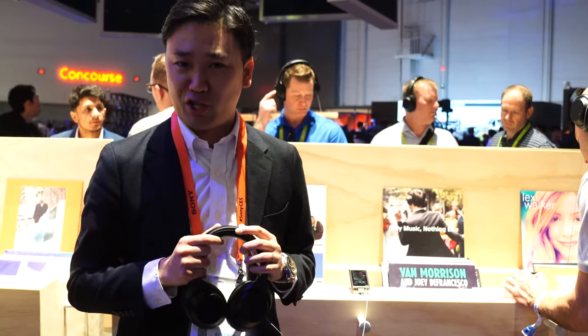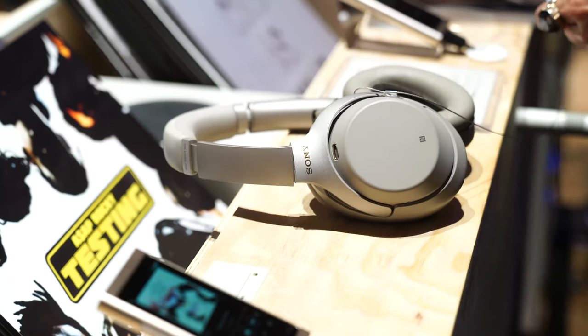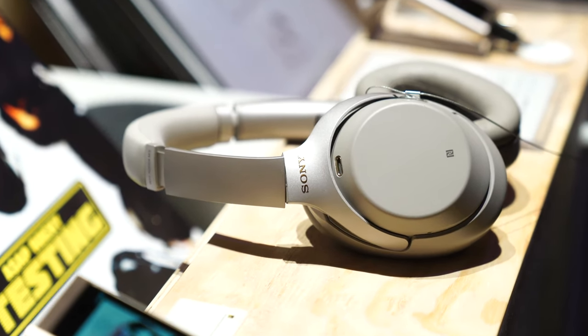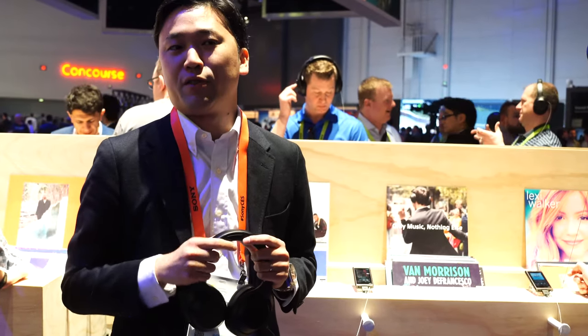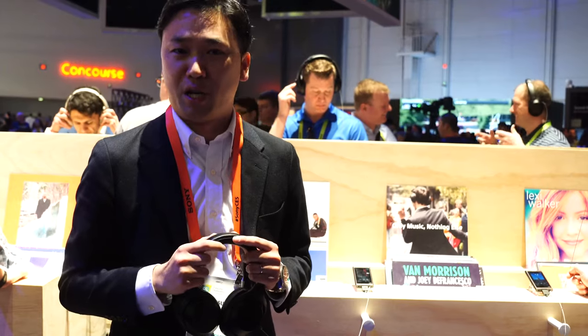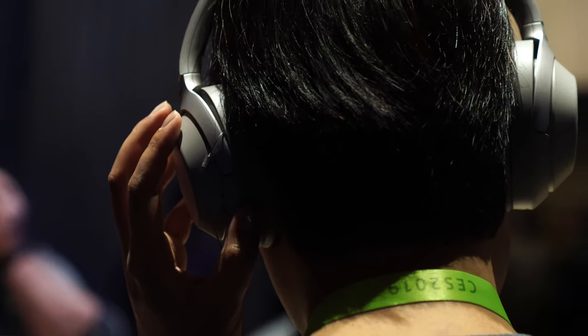And last, we have the quick attention feature. When you cover the right ear housing, you can hear your surroundings. For example, when wearing the headphones on an aircraft and you want to cut out all the noise, but if the pilot makes an announcement, you just cover the right ear housing and then you can hear the announcement.